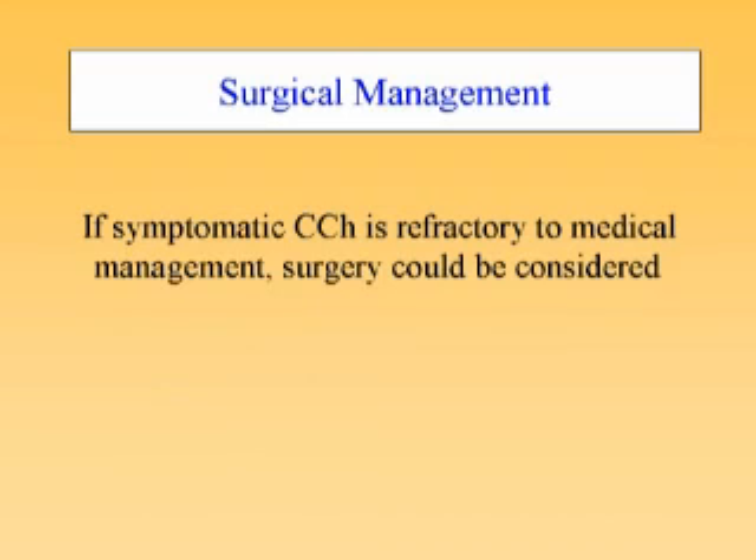However, when symptoms become refractory to maximum medical treatment, surgery could be considered.